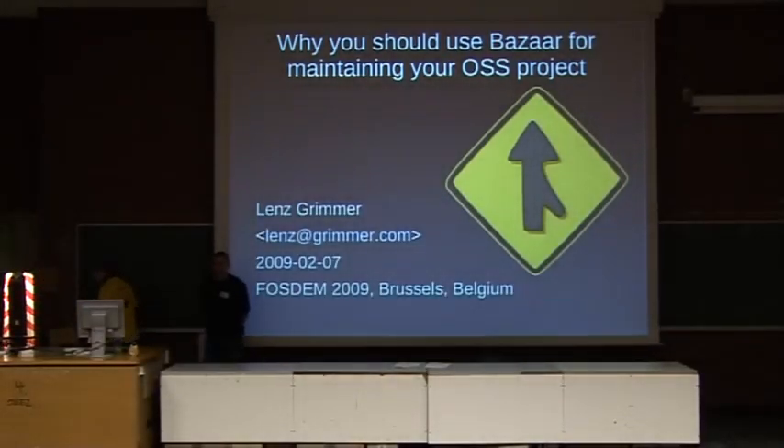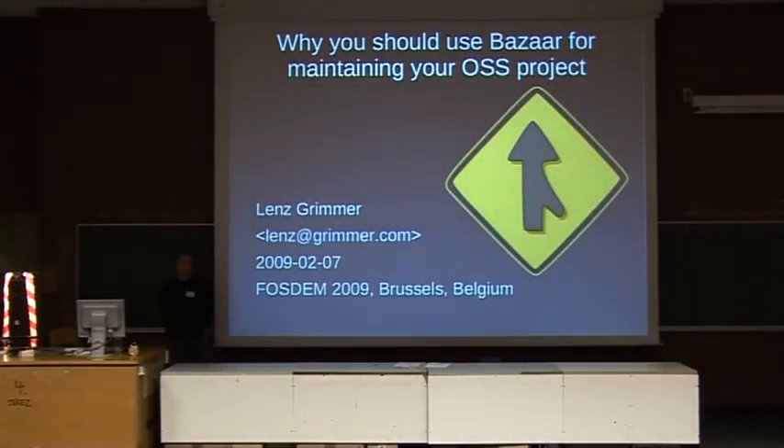Hello everybody. I'm Lenz. I work for the Sun database group and I joined Sun via the acquisition of MySQL last year.